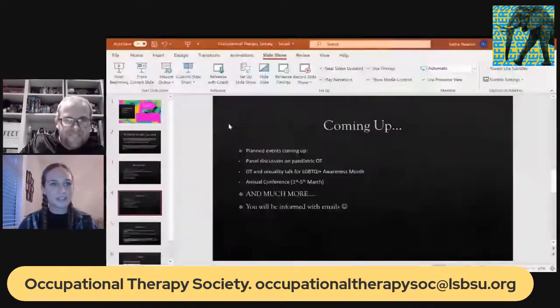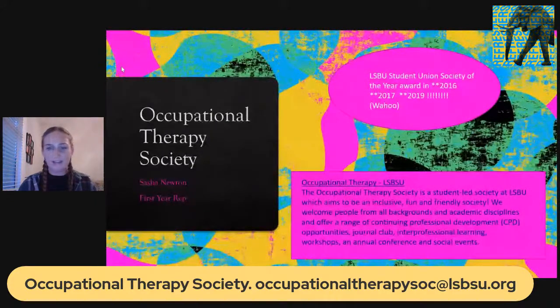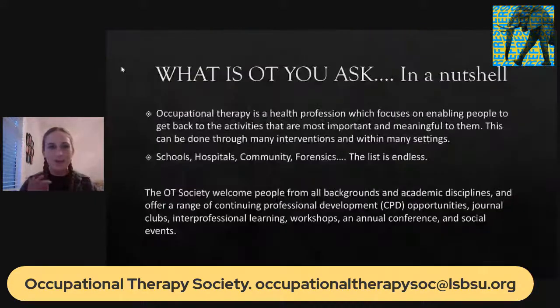After resolving screen-sharing technical difficulties, Sasha shares her presentation. The OT Society holds journal clubs once a month, where members discuss a particular journal given prior to the event within a critical appraisal framework to help with professional development. Participants are placed into breakout groups of around five or can sit back and enjoy the discussions. Other past events include a panel discussion on supporting victims of domestic violence, a Q&A on leadership in allied health professions with the Physio Society, a meet-and-greet freshers social, a cultural club with Brunel OT Society, a panel on equality and diversity in OT, a fundraiser for Legs for Africa charity, and top tips for first-year students.